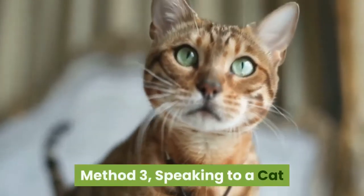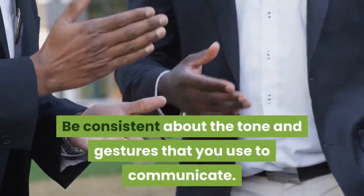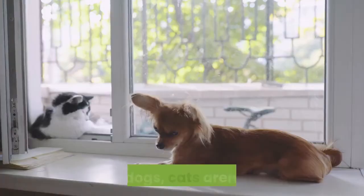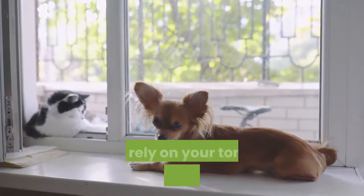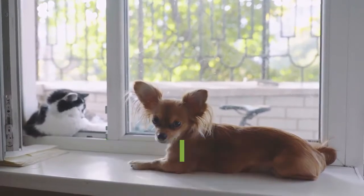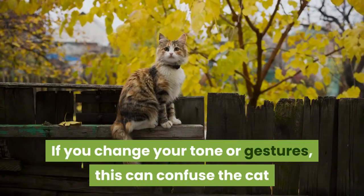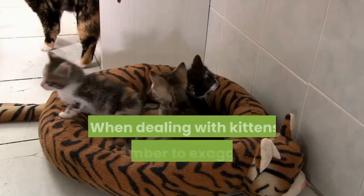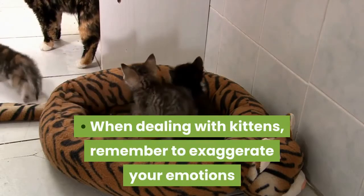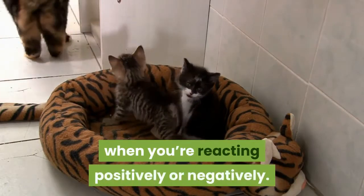Method 3: Speaking to a Cat. Be consistent about the tone and gestures that you use to communicate. Unlike dogs, cats aren't likely to respond to verbal commands alone, so rely on your tone, facial expressions, and hand movements to talk to your cat. If you change your tone or gestures, this can confuse the cat and make communication more difficult. When dealing with kittens, remember to exaggerate your emotions so they can easily understand when you're reacting positively or negatively.